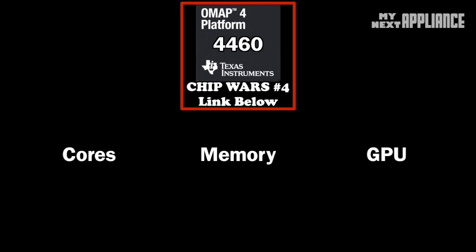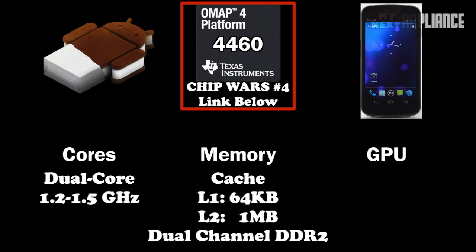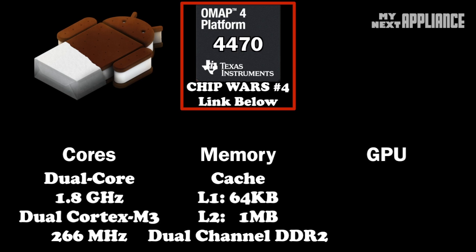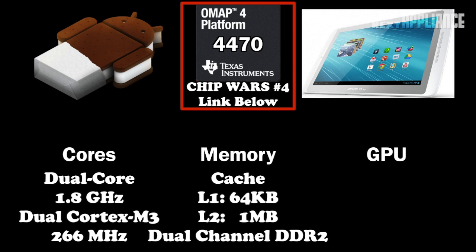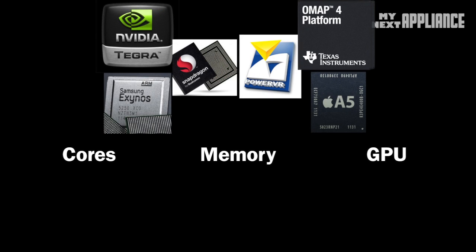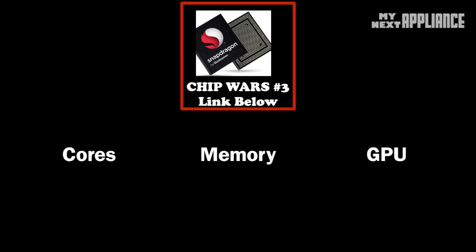The Texas Instruments OMAP 4460 for smartphones has been lagging in 2012. It's the launch platform architecture for Android's 2011 Ice Cream Sandwich OS through the Galaxy Nexus, so being entitled to the most up-to-date Android OS goes a long way. But setting software aside, for 2012 the hardware doesn't really shine like the other chipsets — except in tablets. The latest OMAP 4470 cores boost browser performance in the Archos 101 past the new iPad and many Tegra 3 tablets, and with the PowerVR SGX 544 running at full speed, it could be the best Android tablet GPU.